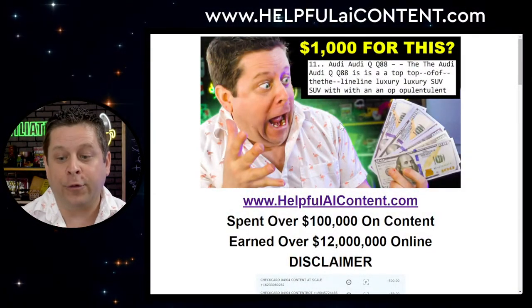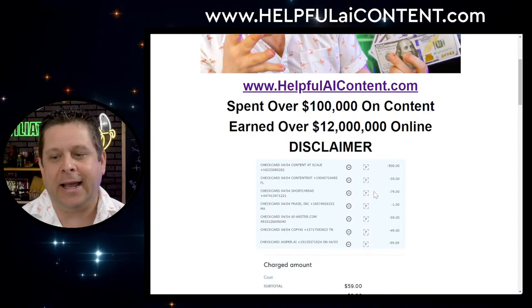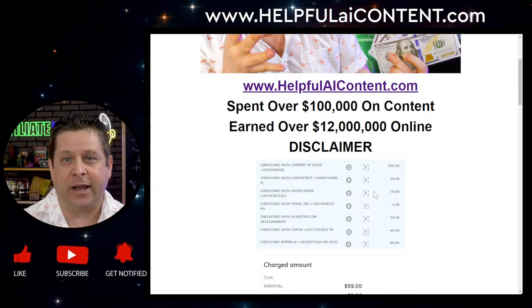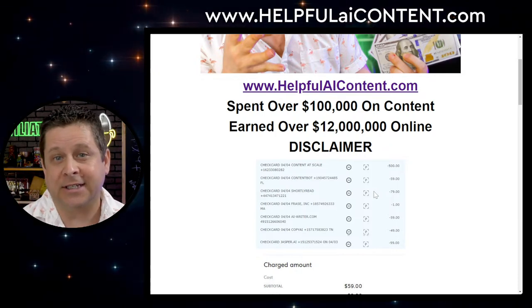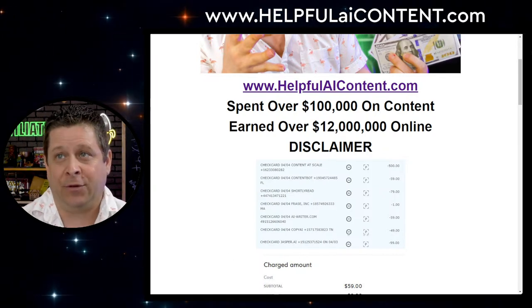I went through and spent close to $15,000 a year worth of subscriptions to various AI programs. Some of them cost $500, one of them cost $1 — and on and on. What we're going to be doing here live today is putting these to the test, running them through the ringer, taking your questions live on the call, and showing you exactly how this works.